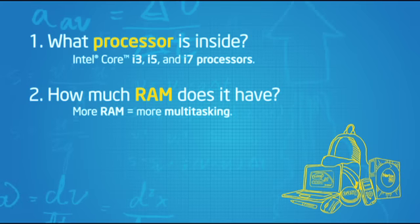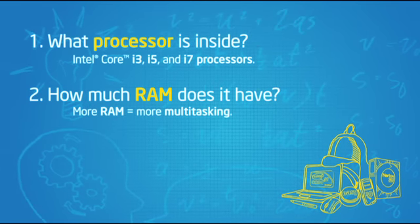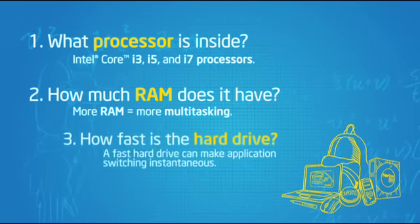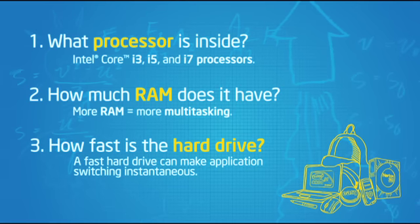How much RAM does it have? More RAM means better multitasking. How fast is the hard drive? A faster hard drive can make application switching seem instantaneous.